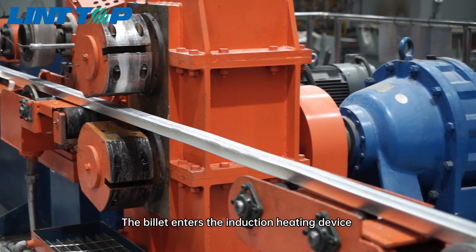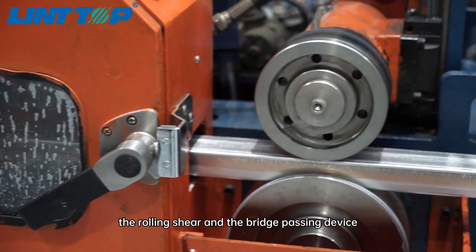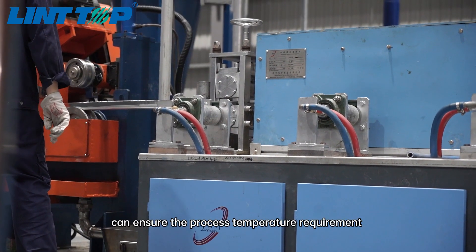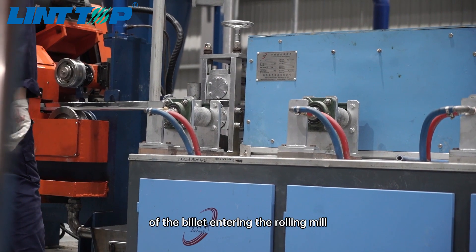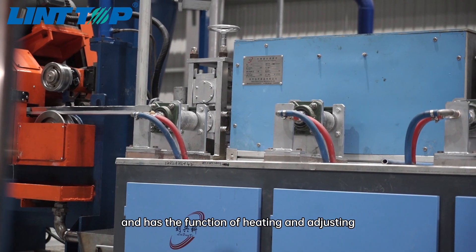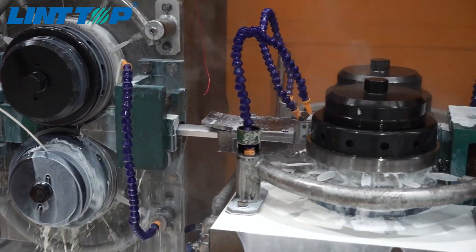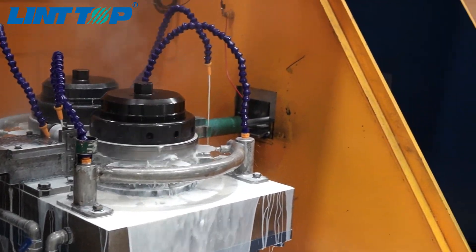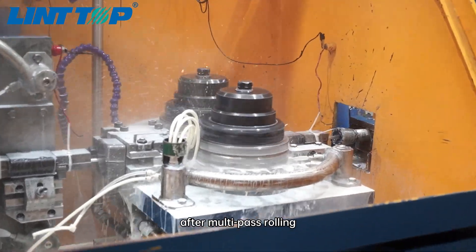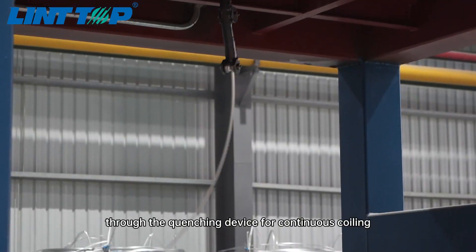The billet enters the induction heating device through the straightening machine, the front traction, the rolling shear and the bridge passing device. This induction heating device can ensure the process temperature requirement of the billet entering the rolling mill and has the function of heating and adjusting. Then the billet enters the continuous rolling mill. After multi-pass rolling, it enters the coiling device through the quenching device for continuous coiling.